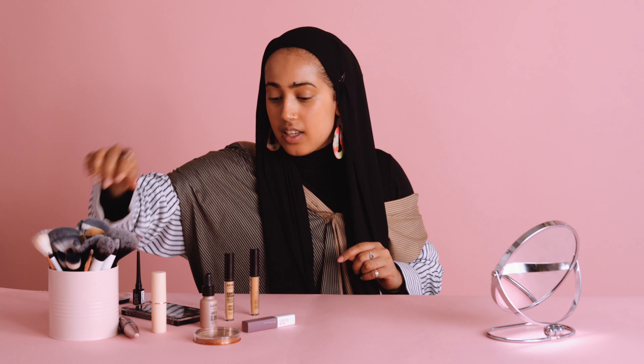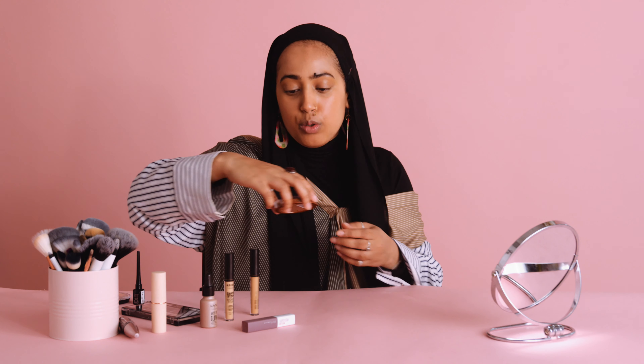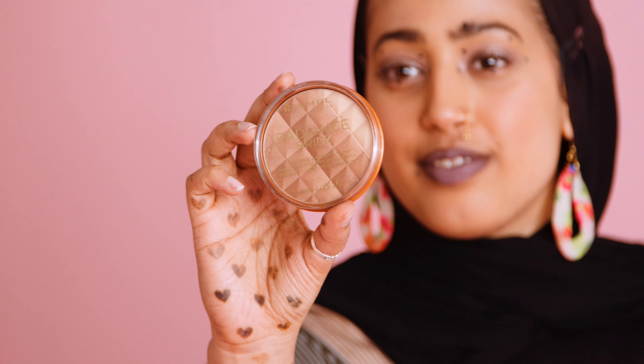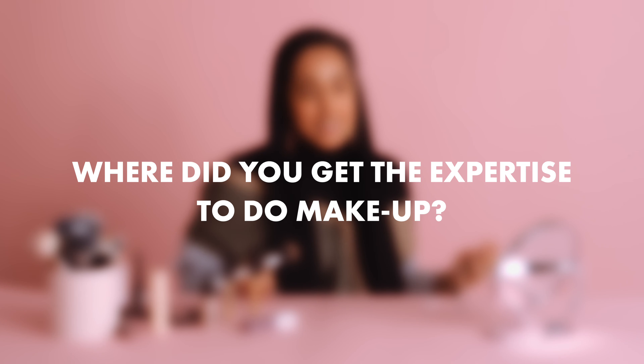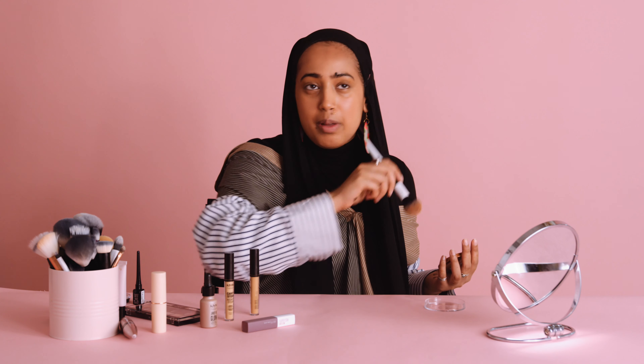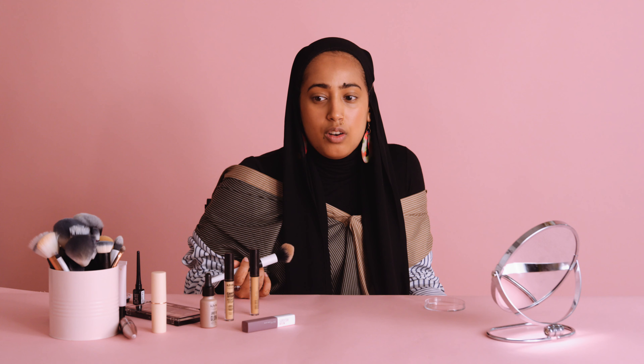So that's blended out. The next thing I'm going to take is the Rimmel Radiant Brick. It's a shimmer powder, and essentially it's there to add some color to your face and some dimension. So obviously I watch makeup YouTubers like Jackie Aina, Niki Tutorials, or Jaclyn Hill — all the big names. And then obviously as I grew, I kind of found more makeup artists than influencers.